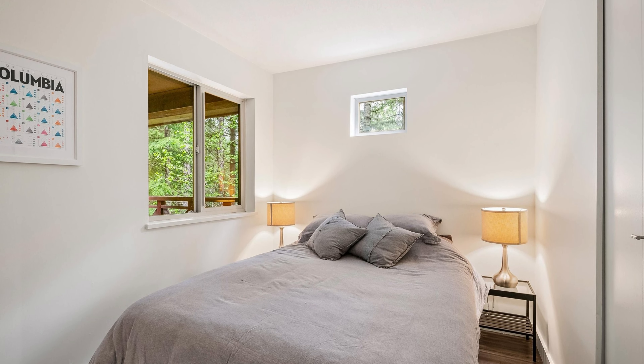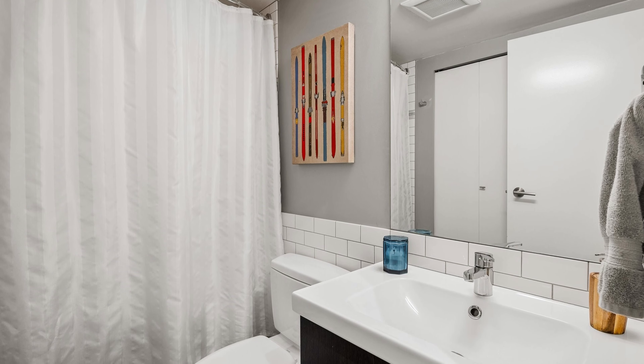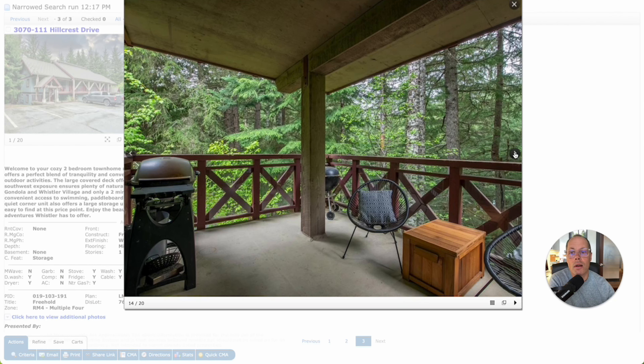So those are our top three listings for this week in Whistler — my top picks. We'll catch you next week. If you have any questions on these, hit me up in the comments below or my contact details are down there too. For anything you're seeing online, I'm here for you. I've been in the real estate business in Whistler for over 25 years. Catch you in the next video.